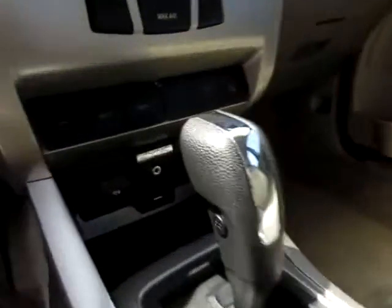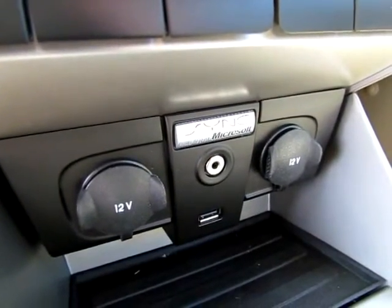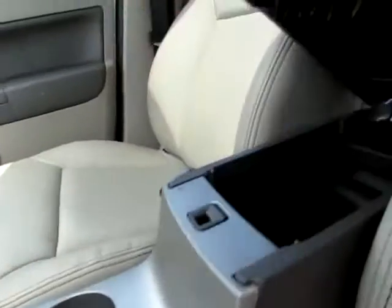Don't forget the connectivity features down here: Microsoft Sync, audio input jack, USB port, and two power points. Microsoft Sync just means you can use your phone with the vehicle.